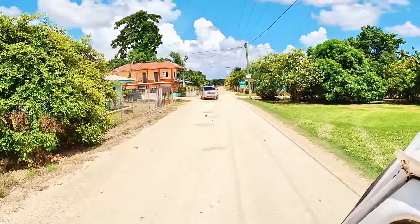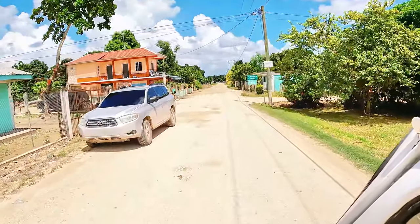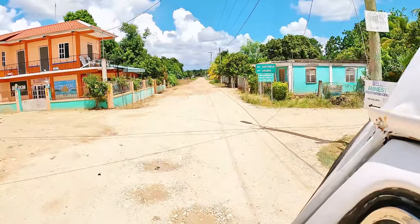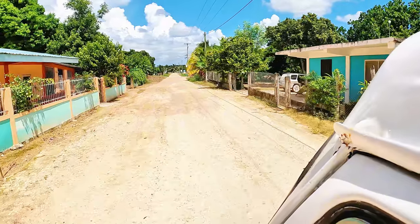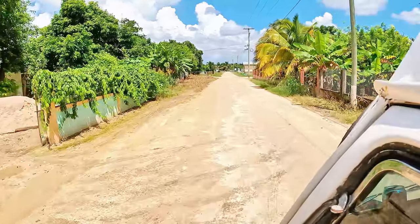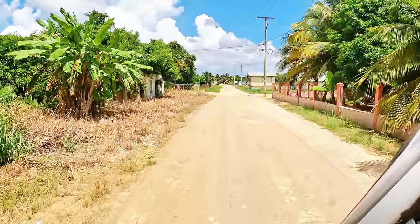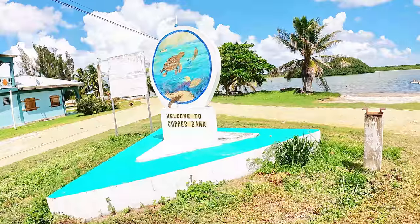I want to go there. I see up there you can go to Sartaneja, Chinoush, Blackbeard, Cerro Sands. We're gonna drive down there in a little bit. But let's go explore straight ahead here. Oh, here's the lagoon. I can see the lagoon — Copperbank Lagoon. Let's go check it out.